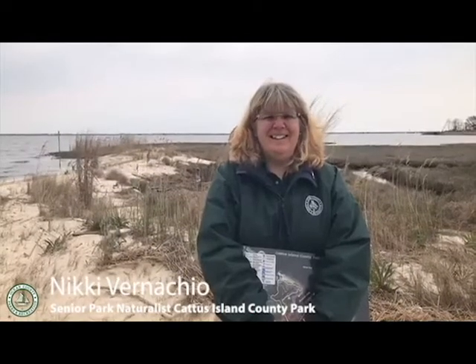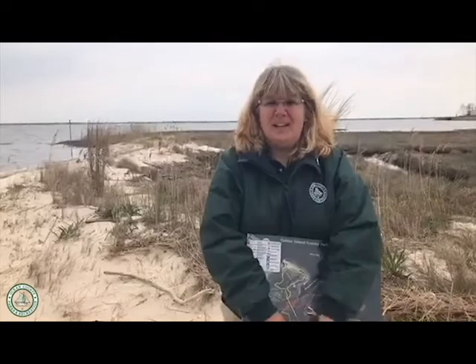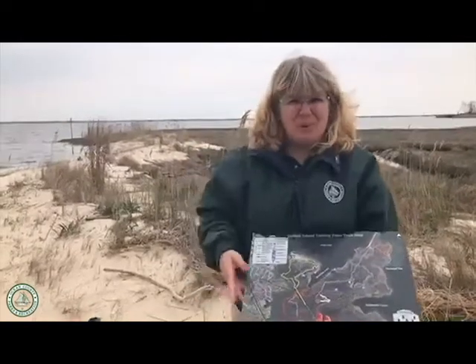Hi! Welcome to Caddis Island County Park. My name is Nikki Vernaccio, one of the Senior Park Naturalists here at Caddis Island. And today I'm standing at our point — we call it Paige's Point. Let me show you on the map where we are today.